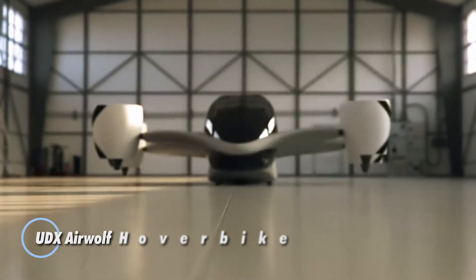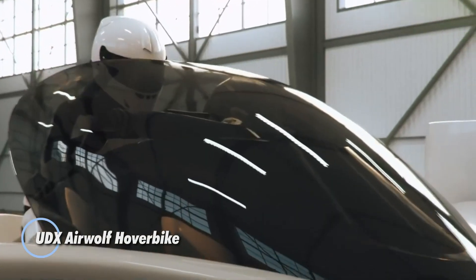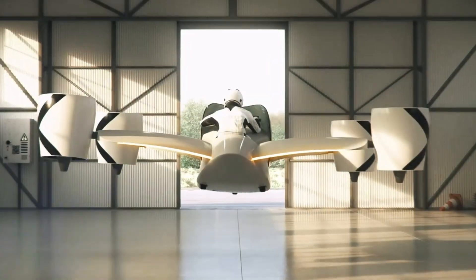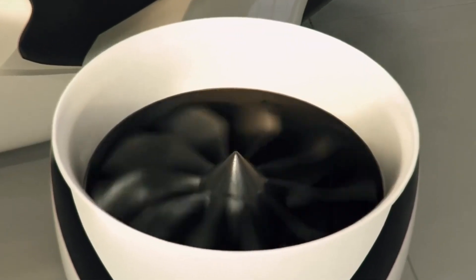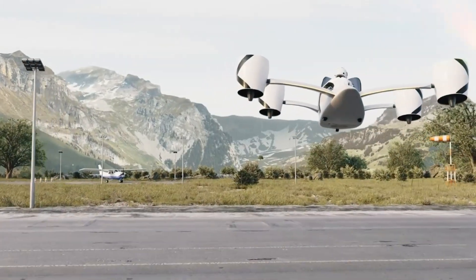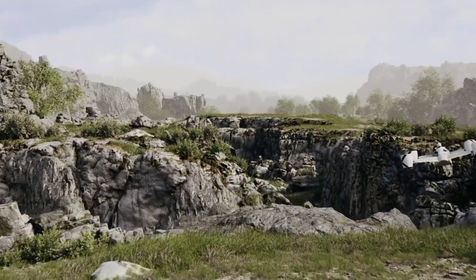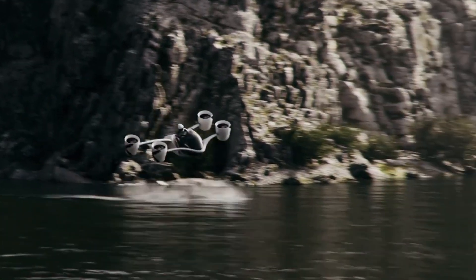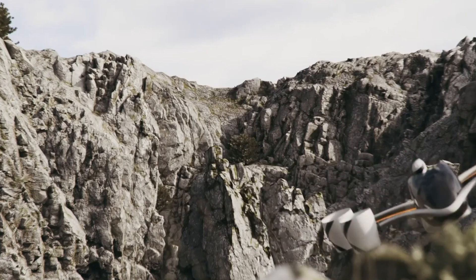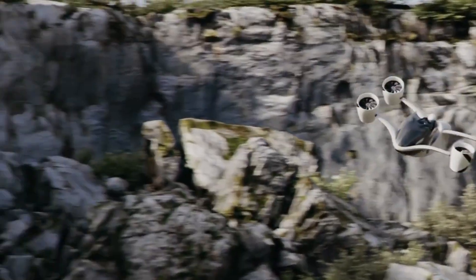The UDX Airwolf Hoverbike, developed with support from EIT Urban Mobility and the European Institute of Innovation and Technology, is a game changer in personal aerial transportation. This revolutionary hovercraft combines high-octane thrills with advanced technology, offering an unmatched flying experience. Its convertible seating and sport flight mode provide riders with full manual control, while closed turbines and an AI-assisted stabilization system ensure secure and smooth operation.